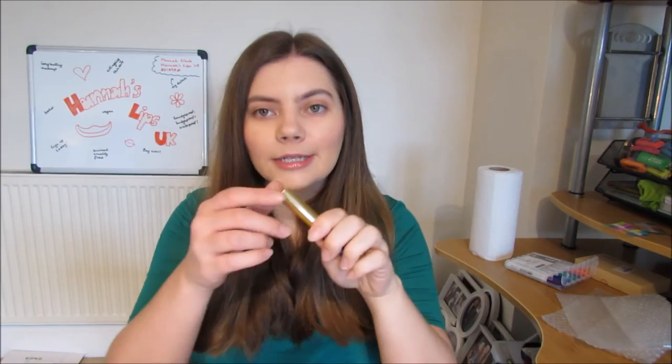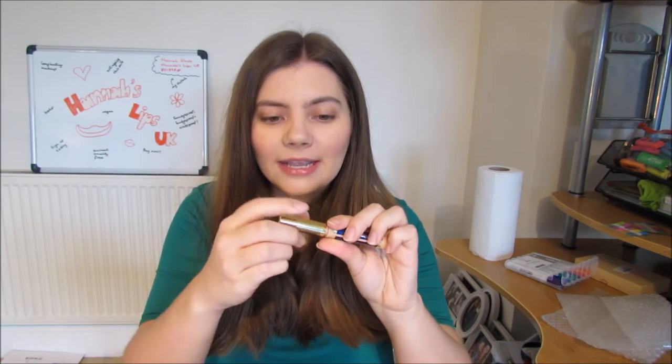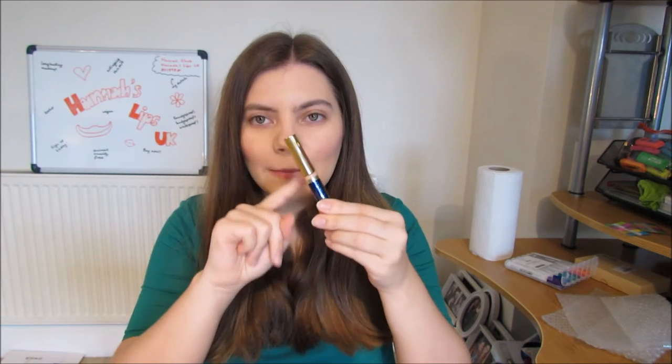On top of that, you have everything you need to start doing demos. You have disposable applicator wands, which are great because you don't want customers putting the wand on their lips and back into the tube — everyone's germs would go back into the product. So the disposable applicators are exactly what you need for customers to try on during demos. You also get a mirror, which took me ages to get for my own demos — customers want to see the final look as you're applying the product.